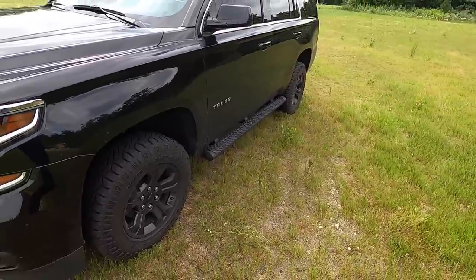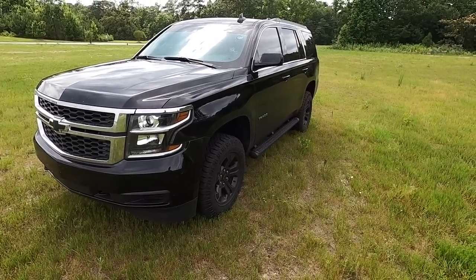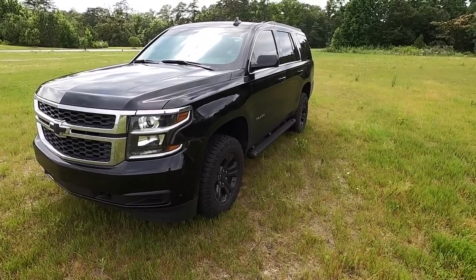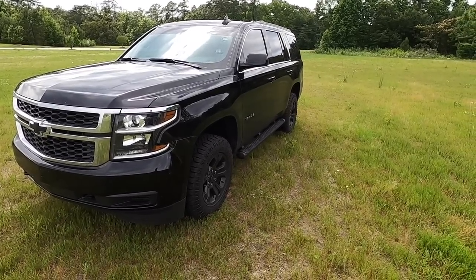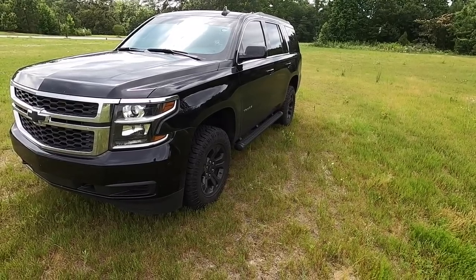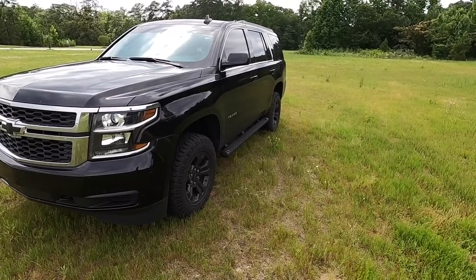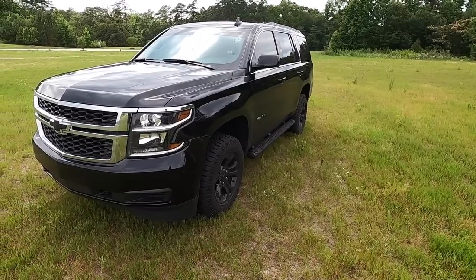So this is the Black Mambo for those of y'all that haven't seen her before. This is my 2019 Chevy Tahoe midnight edition, lifted with a custom tune. She's a beast. I love the truck, and I know whoever wins this giveaway is gonna love it too.